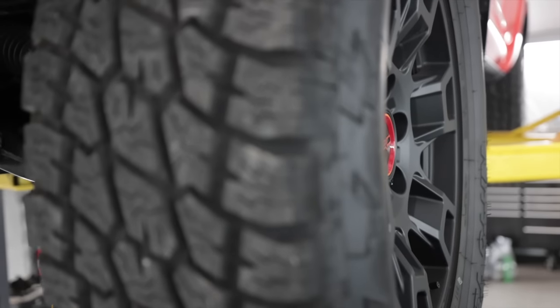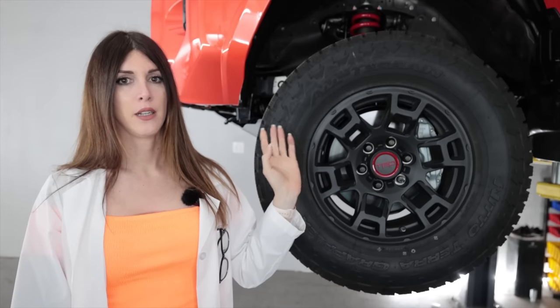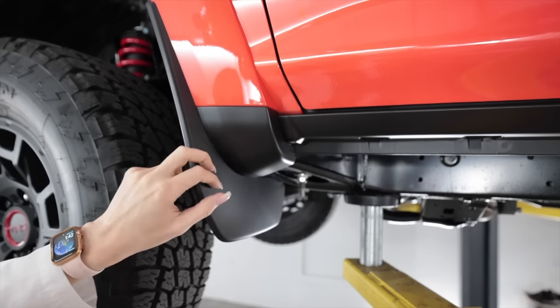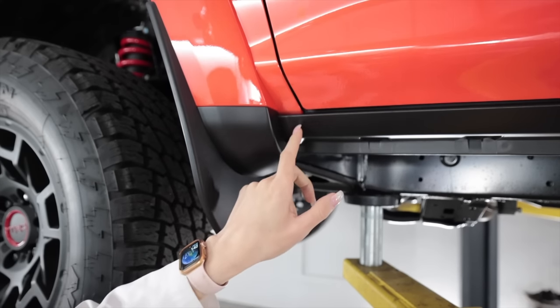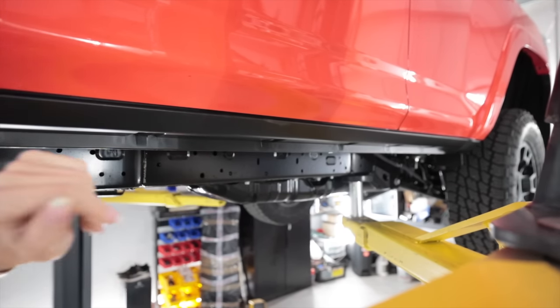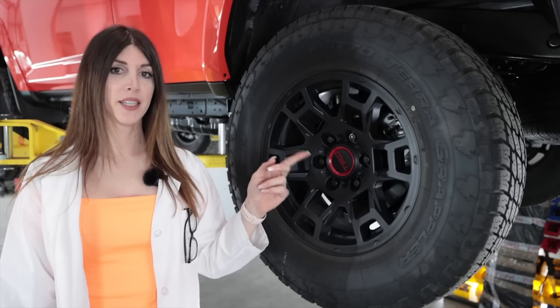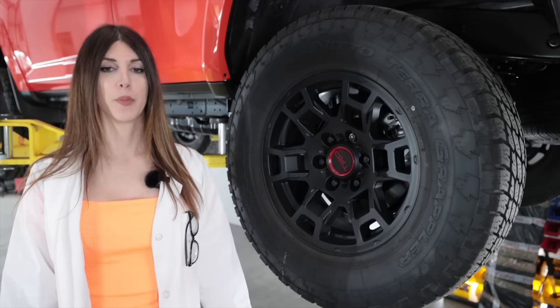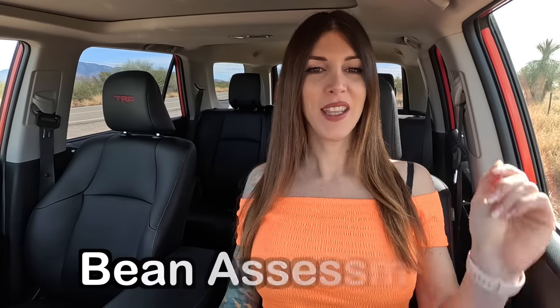The brakes are paired with 17 by 7 satin black TRD wheels with nice concavity. I tried to find the offset — the ET, which isn't the alien — but couldn't. The tires are 265/70 Nitto Terra Grappler all-terrain tires, which we'll see off-road. I like that the splash guards are blended right into a plastic rocker cover spanning the entire side of the truck along the pinch weld — great for stone and corrosion protection. Out back, unlike the Tacoma, you get disc brakes: a 312 millimeter or 12.3 inch rotor with a single piston caliper, same wheel and tire size as the front.